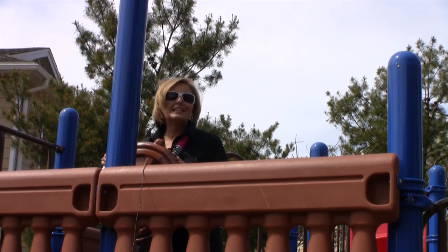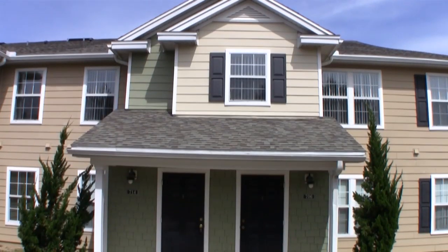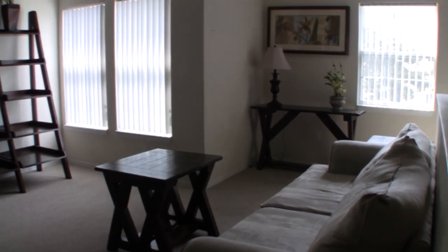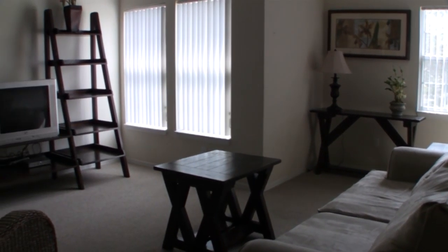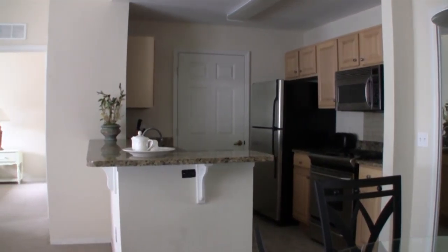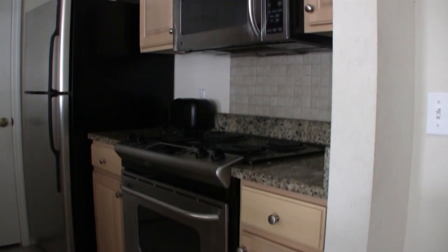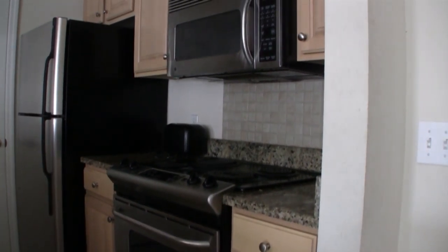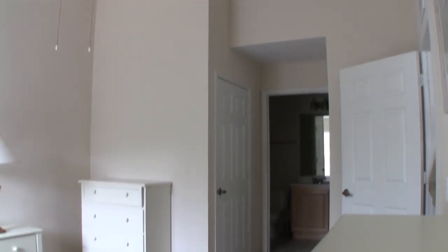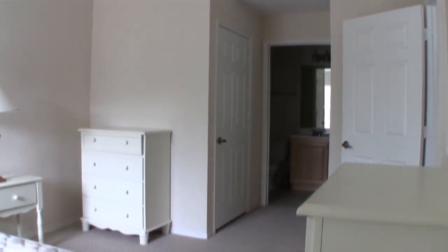We're here at Hot Deal No. 1. I'm here at Nautilus Cove Condominiums. On the way over here today, they dropped the price $20,000. So we've got two units over here for $89,900 — three bedrooms, two baths, about 1,200 square feet. Nautilus Cove is a gated community. It's got a fitness center, swimming pool, and a playground that I've been playing on right now.